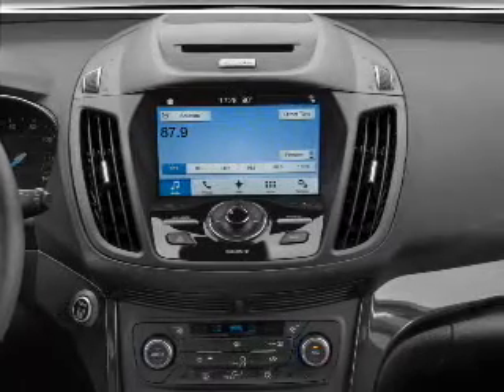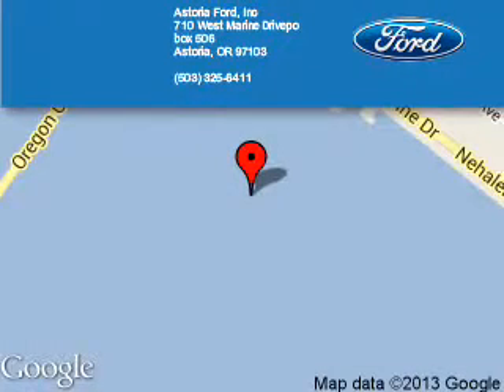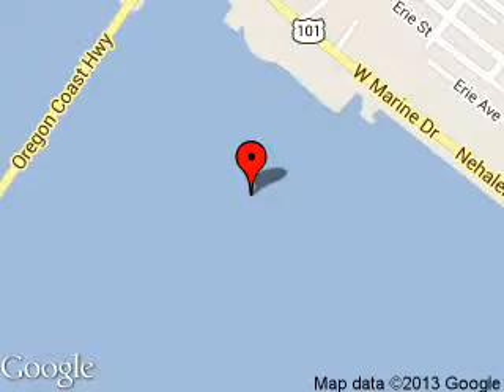Let us put you in the driver's seat today. Call or click to contact us. Astoria Ford is dedicated to doing everything possible to ensure that the experience you have selecting your next vehicle is a pleasant one.